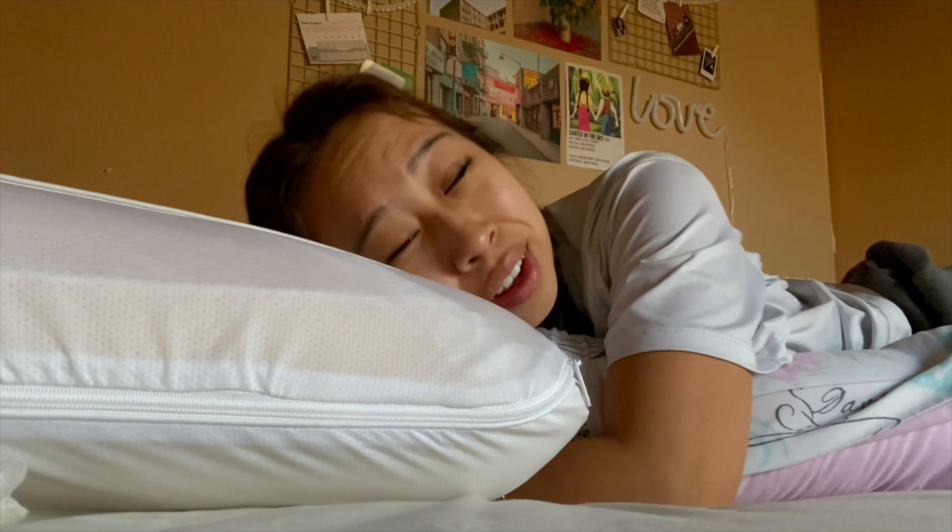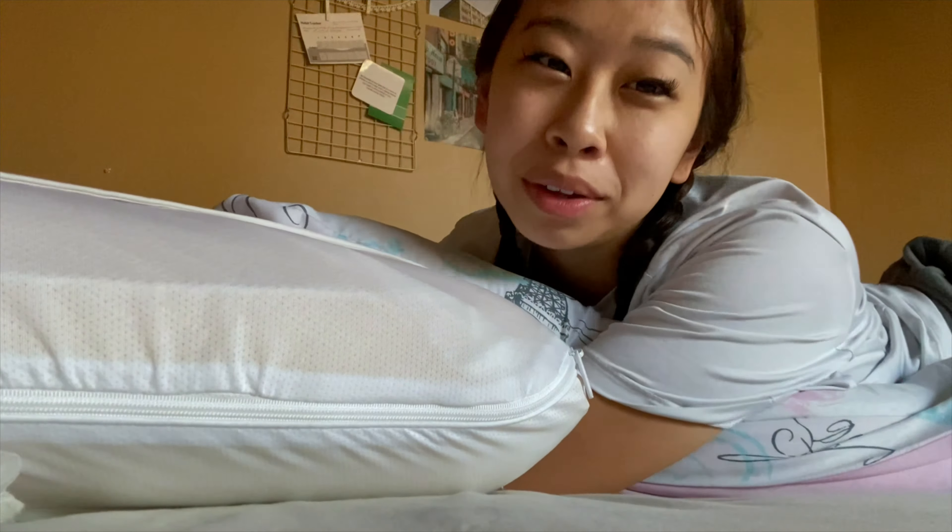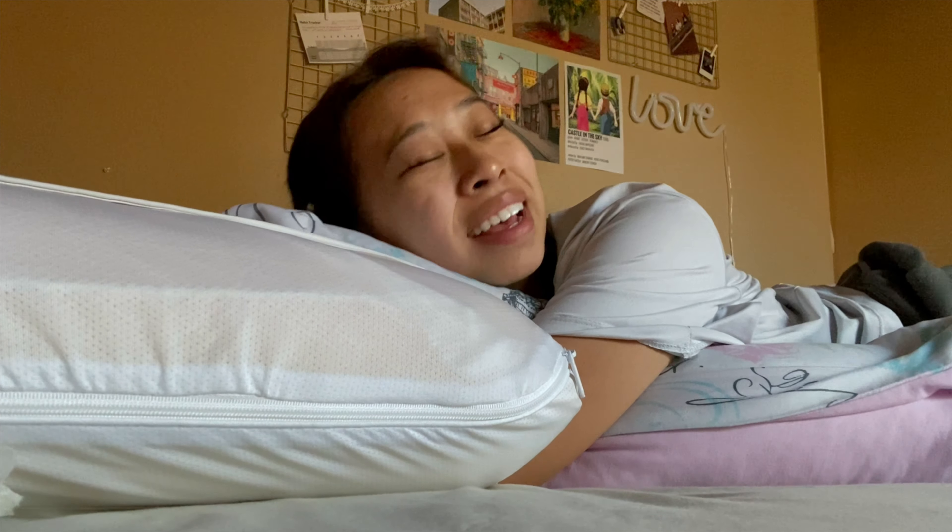Good morning, welcome back to my channel. My name is Olivia. I just woke up, but today I will be doing a day in my life. It's currently around 8 to 8:30am and I need to leave for work soon, like really soon. So I'm gonna get up out of bed, get ready, and then head to work.